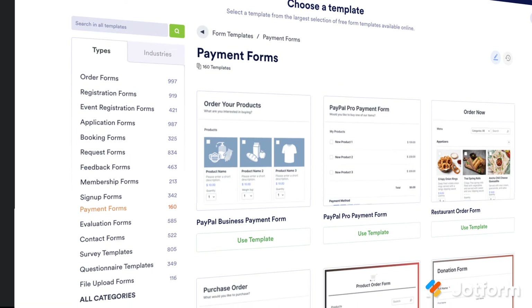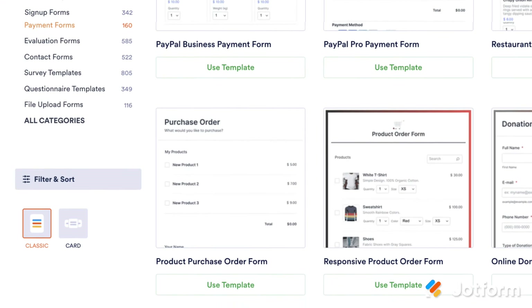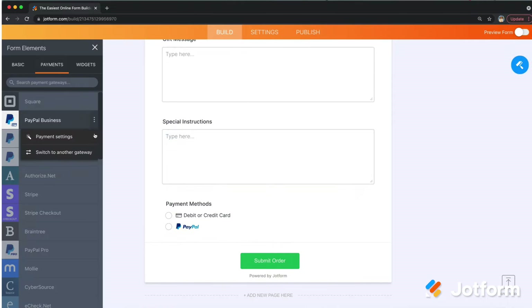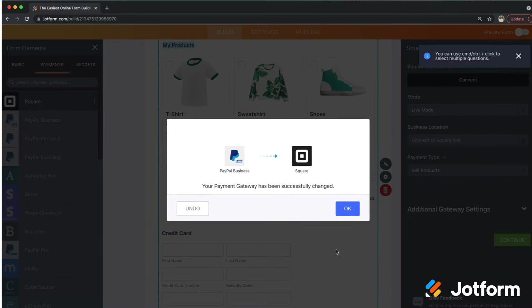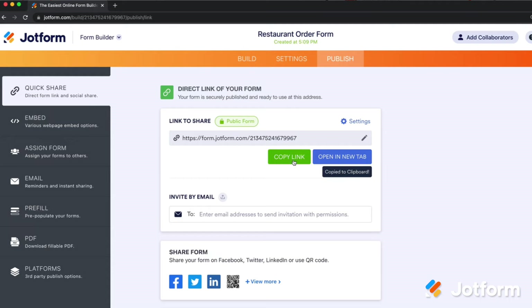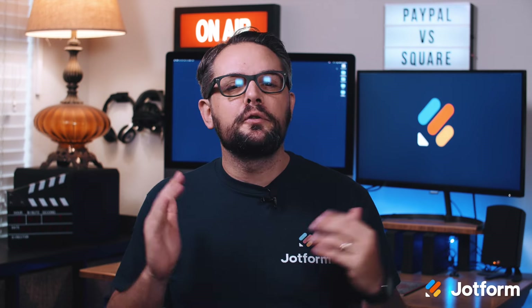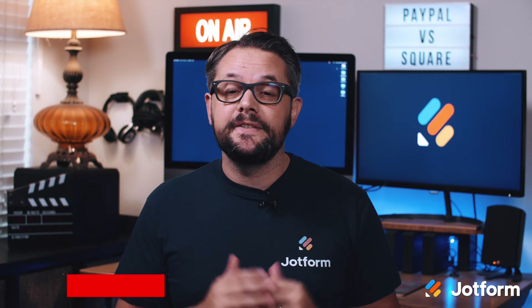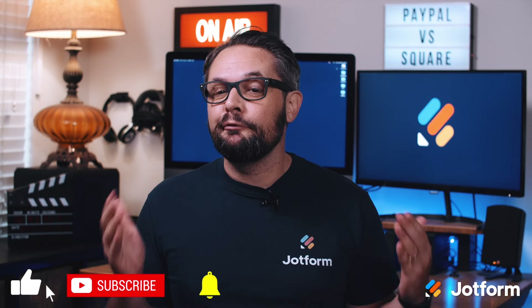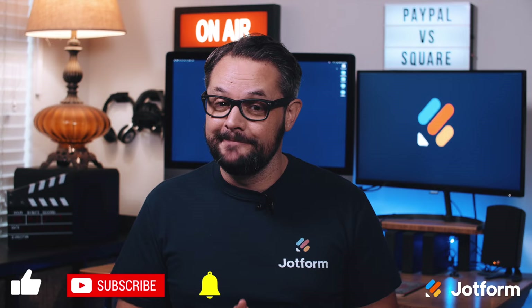JotForm offers ready-to-use payment form templates already integrated with Square or PayPal. Just select the one that suits your needs and customize it for your business in just a few clicks with our form builder. When you're done, embed it in your website or share it to start getting paid online. You know your business best, and now that you're an expert on Square and PayPal, you're ready to decide which one is the right fit. Regardless of which one you pick, you can use JotForm to connect with either Square or PayPal to seamlessly process payments online and build customer trust and loyalty. Sign up for a free JotForm account today and get started. Thanks for watching.